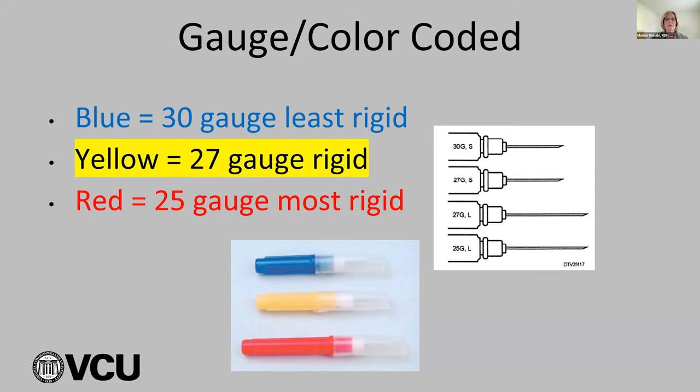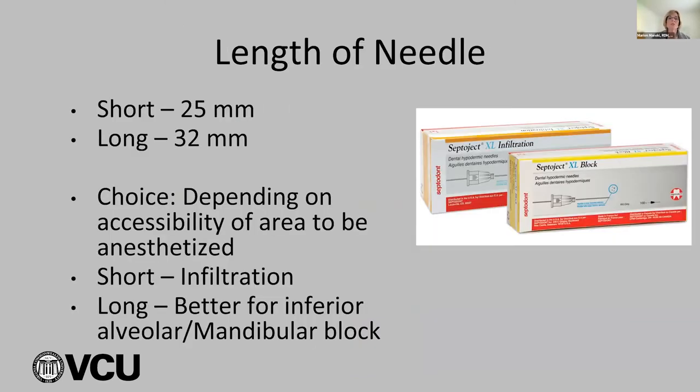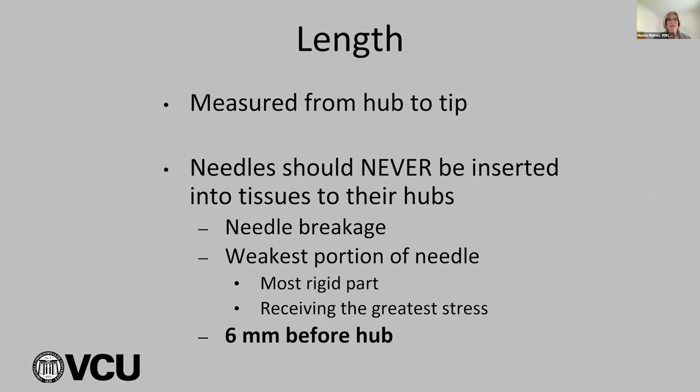For prevention of needle breakage: use larger gauge needles for techniques requiring significant depth like the IA; use long needles to ensure you're not inserting to the hub; don't redirect a needle once it's inserted to tissues — it's a one-way street. If you have to redirect, withdraw almost completely before doing so. Redirecting in deep tissues puts force on the needle from muscles, which could break it. Never insert to the hub — it's the least flexible and weakest part of the needle.